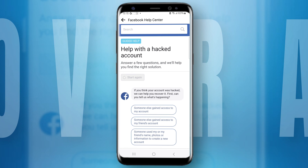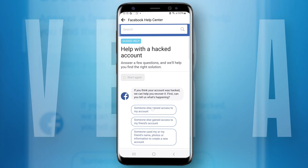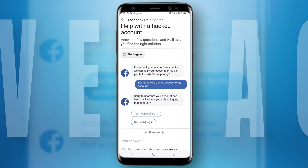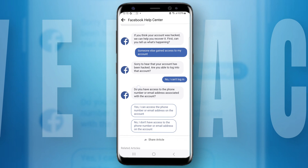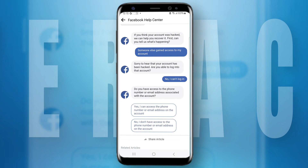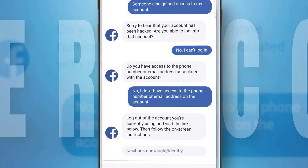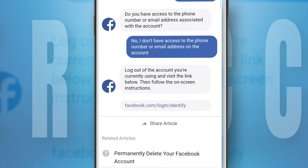Facebook support will give you three options. Choose 'Someone else gained access to my account.' Then choose 'No, I can't log in.' Then choose 'No, I don't have access to the phone number or email address on the account.'